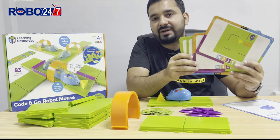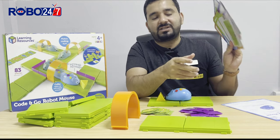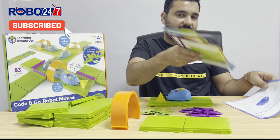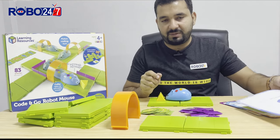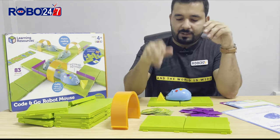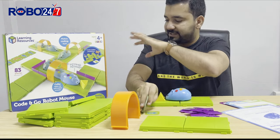We have 10 different dual-sided printed activity cards that we will complete in our coming missions in upcoming videos. It also comes with one activity guide with general information about the missions and about Colby, to support how you can program — since this kit is designed for small kids.